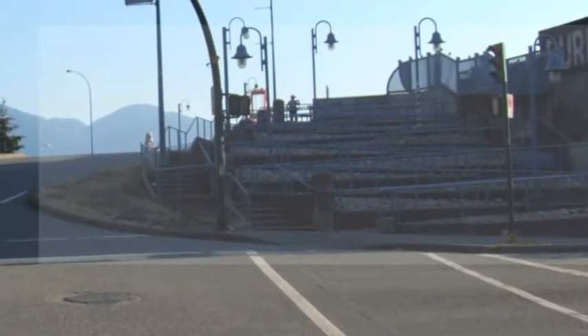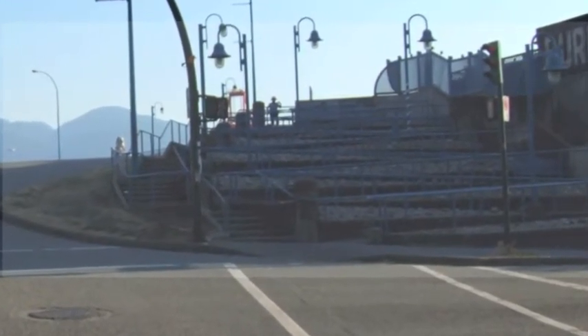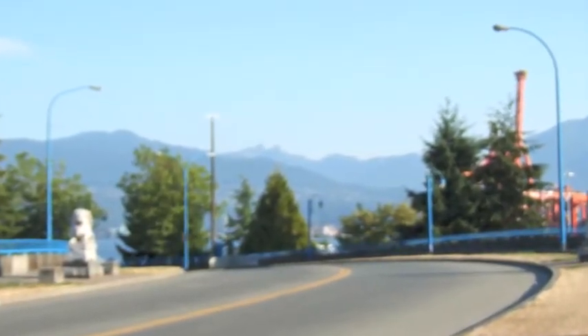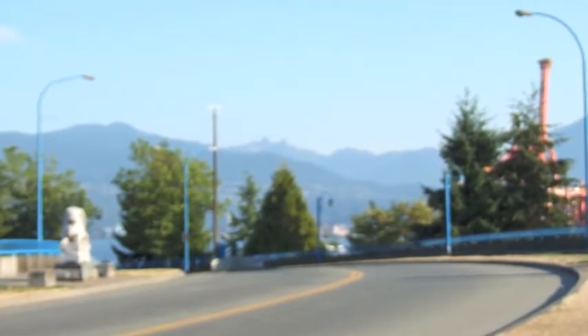Near the apex of the bridge are two stone lions. Between the two statues, on the horizon, are two knobs. Originally, the mountainous knobs were known as Maria's Paps. They were renamed the Twin Lions, anchoring Vancouver to its Chinese heritage and forming the base for names throughout the area, such as Lionsgate Hospital, Lionsgate Bridge, and BC Lions, to name a few.